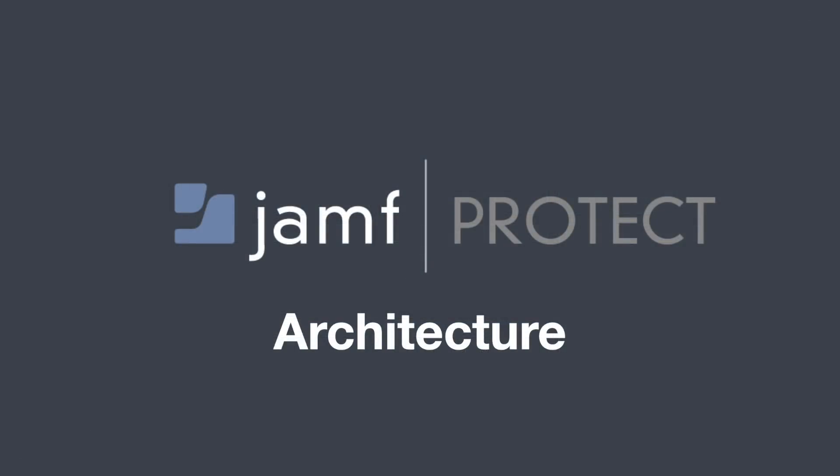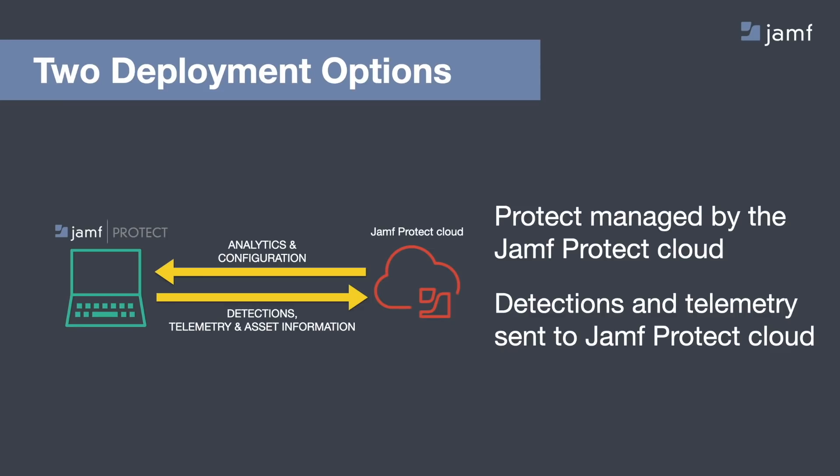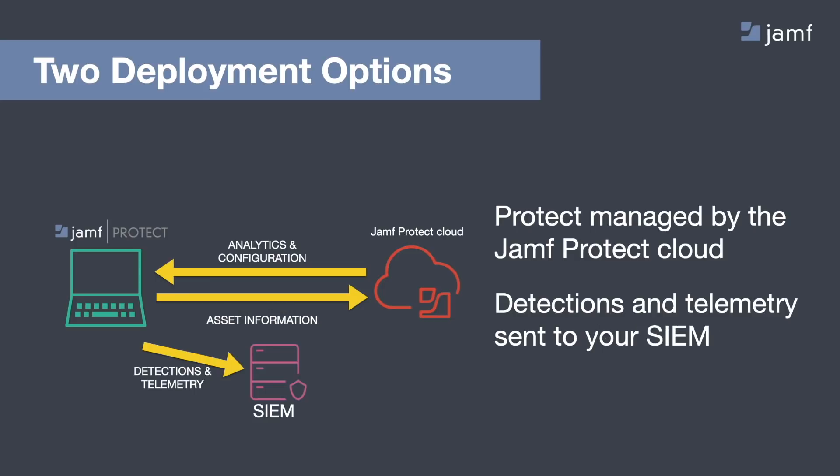Let's talk about how Jamf Protect is deployed and break down some of its processes. Jamf Protect can be deployed in two different ways. In the first option, the Jamf Protect agent is deployed to your endpoints and managed through the Jamf Protect UI, where you can adjust detections, preventions, and other configurations. The endpoints then push information about protected devices, any alerts, and event data back into the Jamf Protect cloud. With this deployment option, you do not need any additional infrastructure — you simply deploy the Jamf Protect agent and go. In the second option, organizations with a SIEM deployed can correlate their macOS detections and have all data sent there instead. The Jamf Protect agent can easily push all of its data into your organization's SIEM, and the Jamf Protect cloud can be configured to no longer receive any detections or data from the agent.